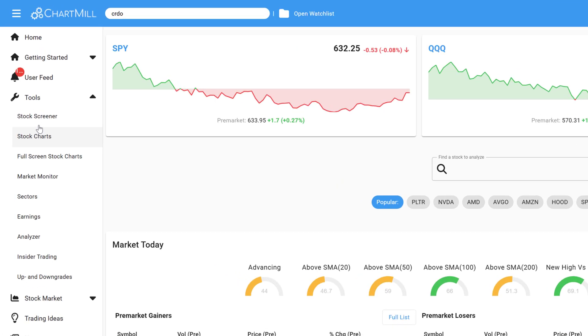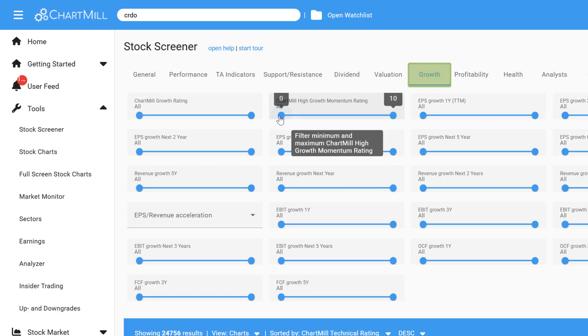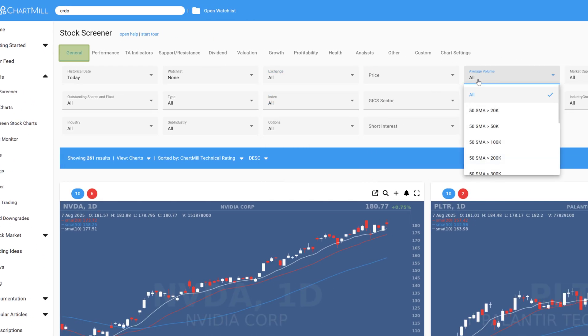To use this filter yourself, head over to the stock screener and open the Growth tab. Use the slider to set your minimum growth rating — start with 6 out of 10 to get a solid list. You can also refine your results using the General tab to filter by market, stock price, average volume, and market cap.